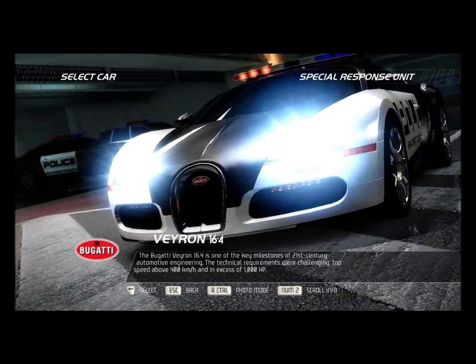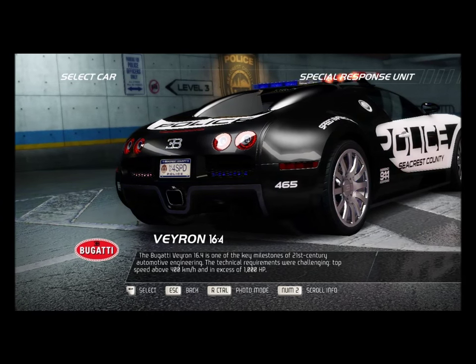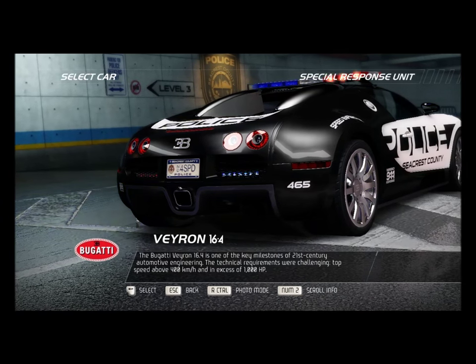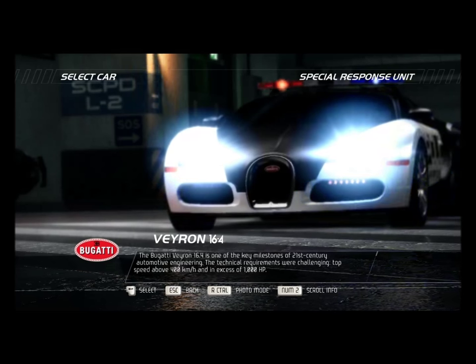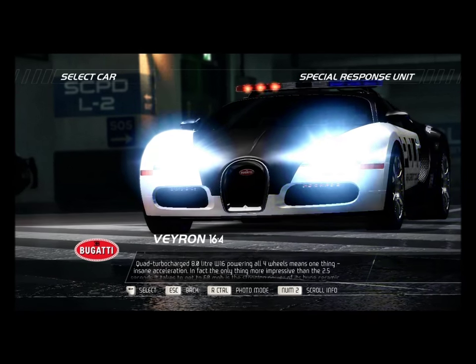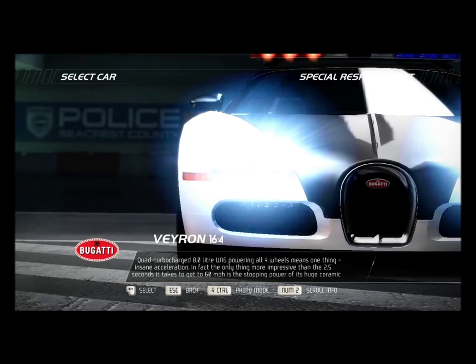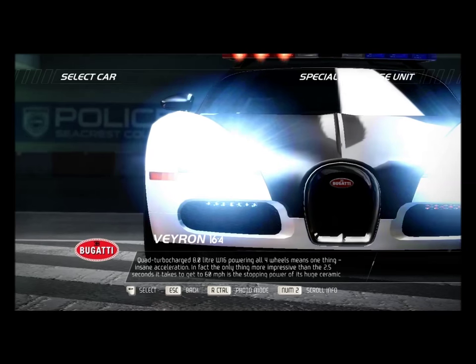The Bugatti Veyron 16.4 is one of the key milestones of 21st century automotive engineering. The technical requirements were challenging — a top speed above 400 km per hour and in excess of 1,000 horsepower. Quad turbocharged 8.0-liter W16 powering all four wheels means one thing: insane acceleration.